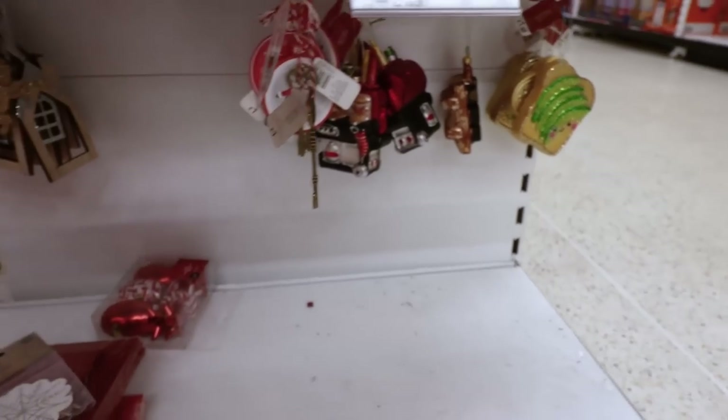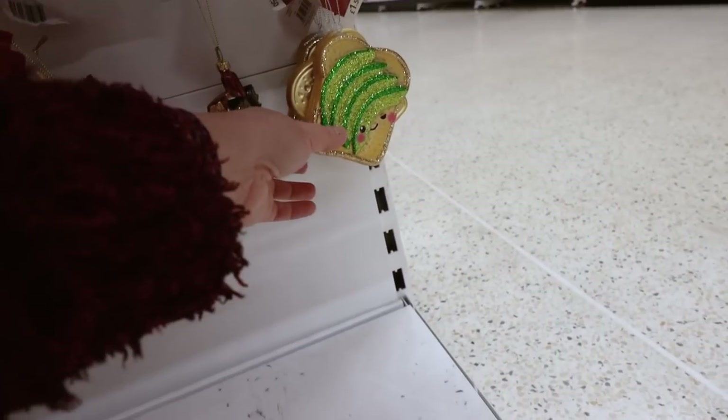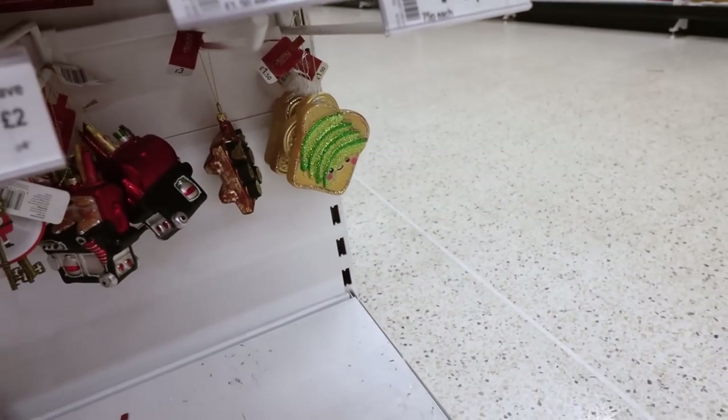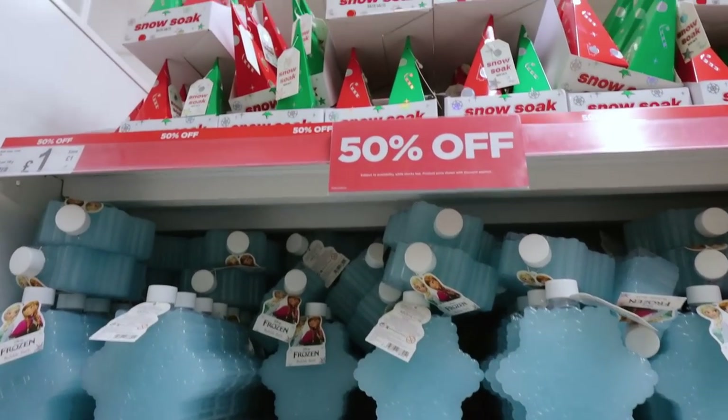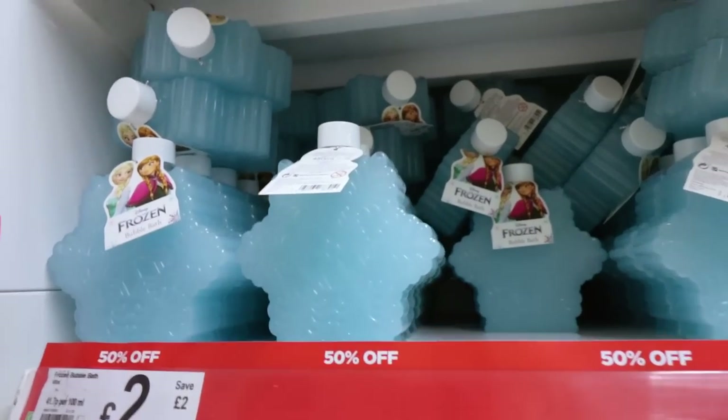I stand corrected - some of the baubles are different prices. Is that a piece of toast? Yes - 75p. Avocado toast, 75p. The toiletry tree's 50% off. Oh, I'll have one pound for snow soak bath salts, two pounds for frozen bubble baths.